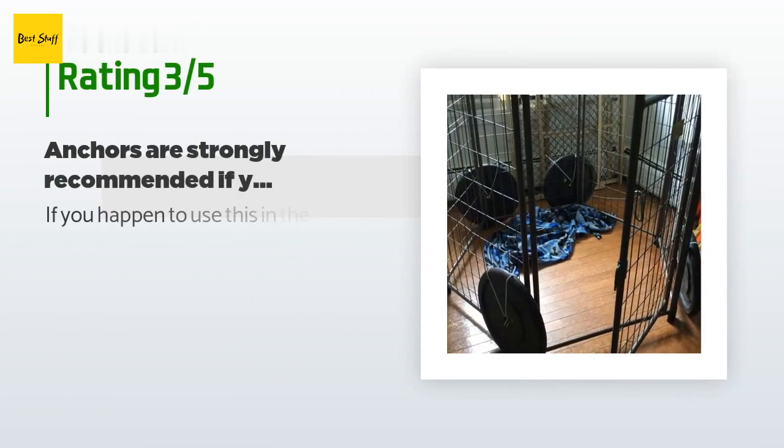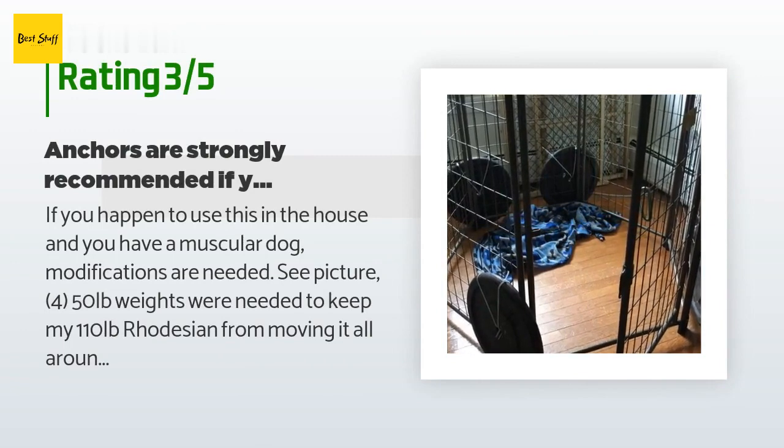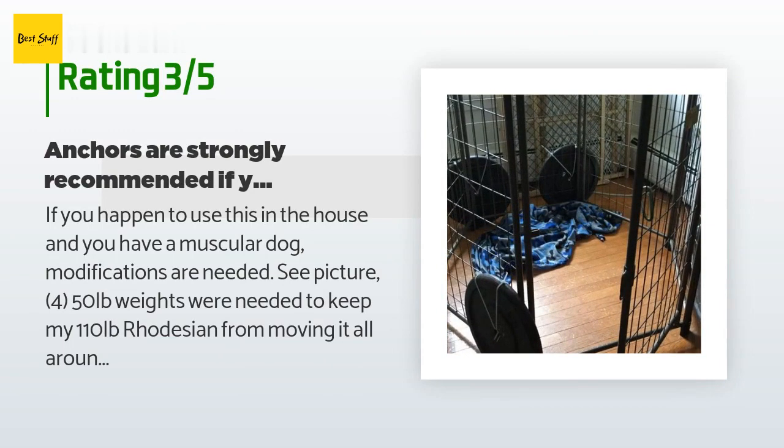An unhappy customer said: 'If you happen to use this in the house and you have a muscular dog, modifications are needed. 450 lb weights were needed to keep my 110-pound Rhodesian from moving it all around the room. Anchors are strongly recommended if you have a robust dog.'